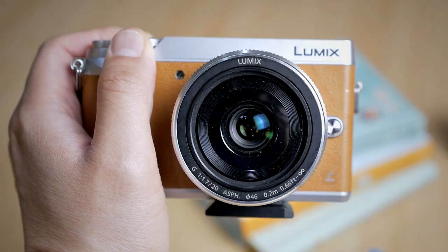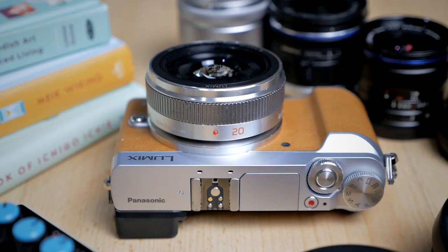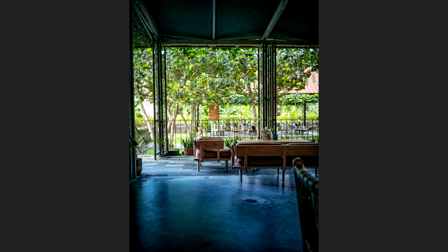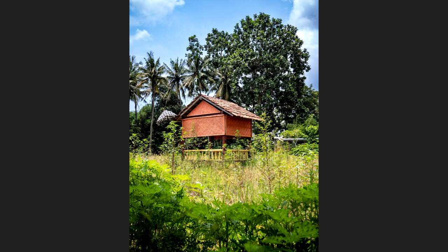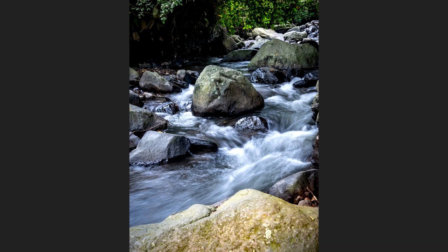My next favorite lens is definitely the Panasonic 20mm f1.7. This is also one of my most used lenses this year because it's just so small, so compact, and very easy to use. It matches perfectly with the GX85 to create a small little combo that really takes nice pictures. Because of the large aperture of f1.7 I can get a little bit of background blur, especially for wider angle portraits with the 20mm focal length. The focal length is not too tight, not too wide — just perfect for all sorts of different kinds of photography and also for video.